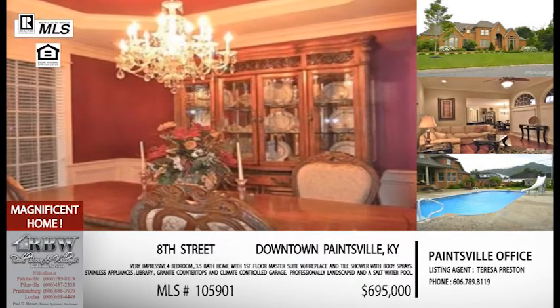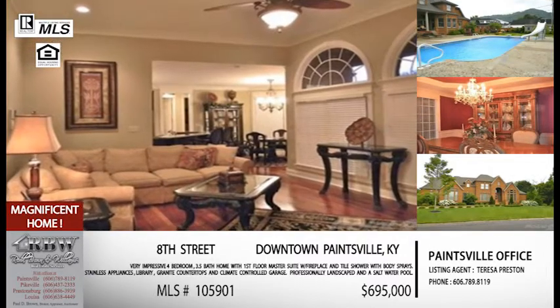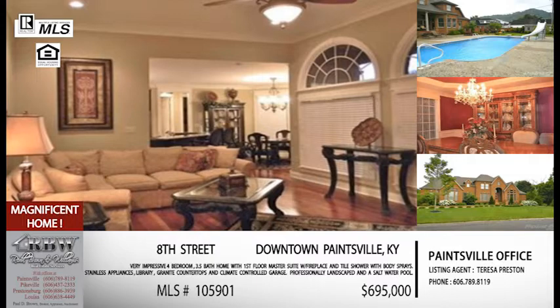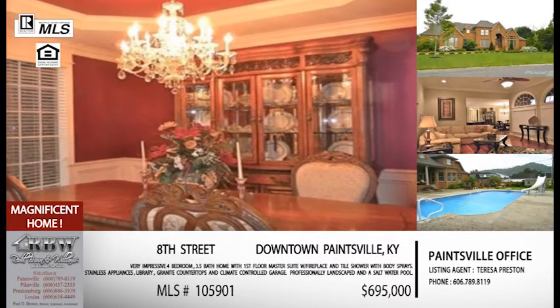They're going to sell it with the stainless appliances included. There are just so many extras on this one that should be attractive. The price is $695,000. That sounds like a big number, but if you're already looking at homes in that price range, you're getting a lot for that price here — especially with the location and all the extras. This is another listing for Teresa Preston out of the Paintsville office at 606-789-8119, and the MLS number is 105-901.